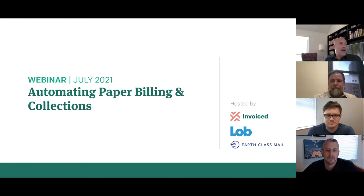Hi, everyone. Thanks, Mark. This is Adam Weinroth. I'm Chief Marketing Officer for Invoiced. We're very happy to be joined by our partners at Lobb and Earthclass Mail for this very exciting webinar topic, which is all about how you can automate paper billing and collections processes throughout your AR.